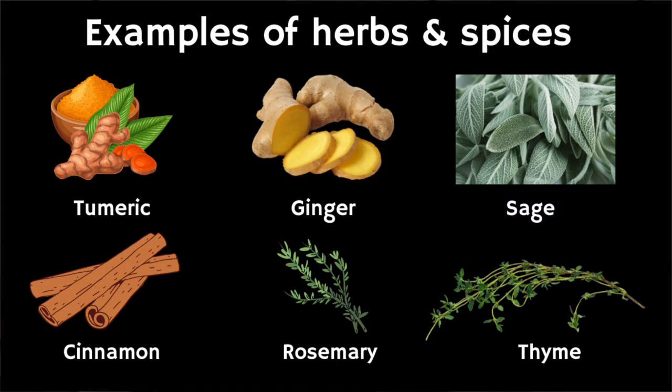The eighth food group to consider are herbs and spices, because they have a potent, powerful anti-inflammatory impact on our health. They are also delicious and can help make some of the more bland foods taste a little bit better, which is crucial to keep you motivated to continue on this strategy. Top herbs and spices include turmeric, ginger, rosemary, cinnamon, and sage.